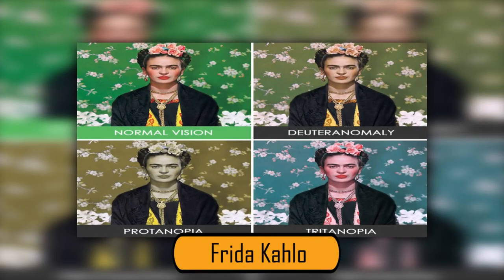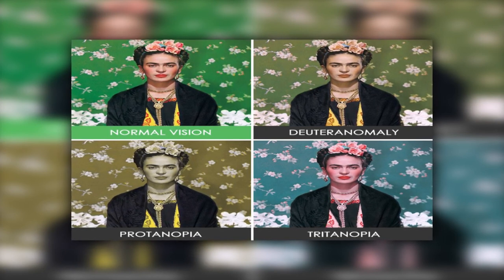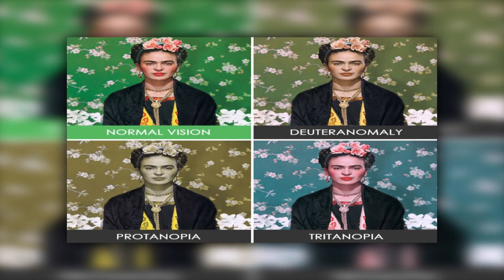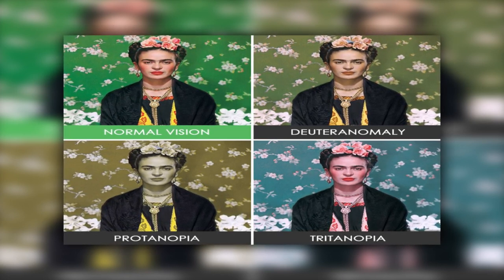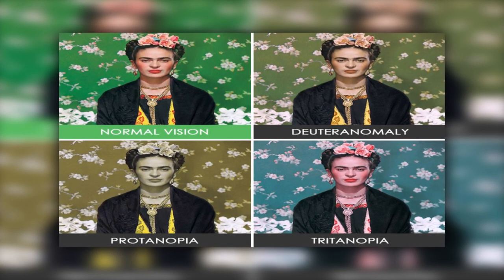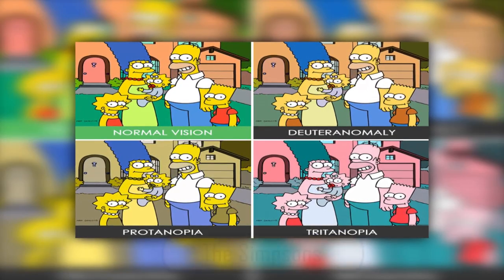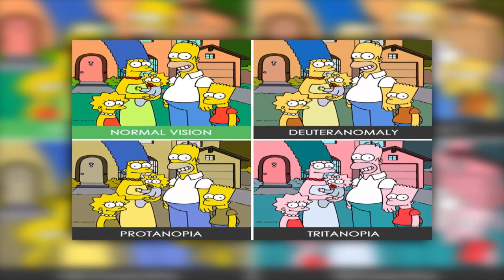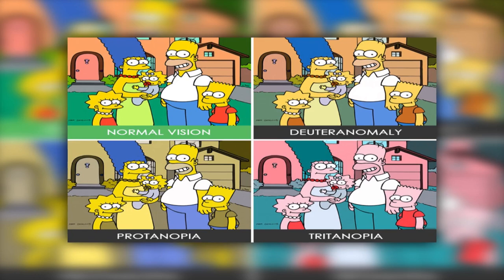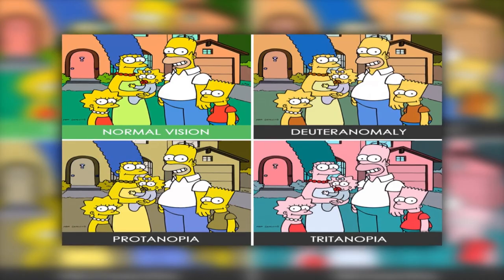In the Frida Kahlo painting, the normal vision colors are unusual but accurate. In the Deuteranomaly and Protanopia photos, the green background looks brown and the rest of the colors are muted. In the Tritanopia photo, the flowers on her head still look pink, but the background looks blue. For The Simpsons, most photos are relatively similar; however, in the Deuteranomaly photo the family looks tan rather than yellow, and in the Tritanopia photo the family appears pink — making it look like the television colors are completely messed up.